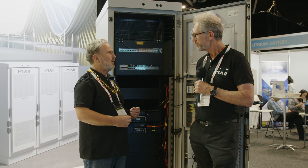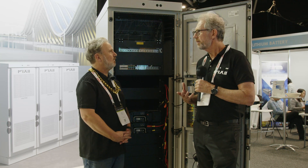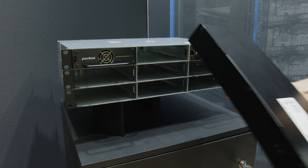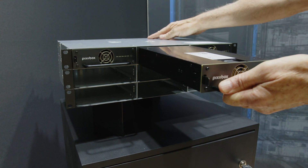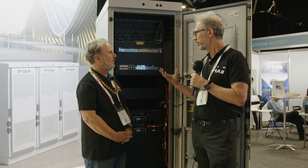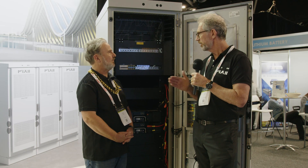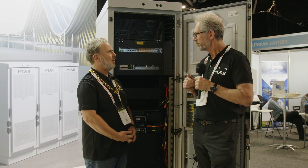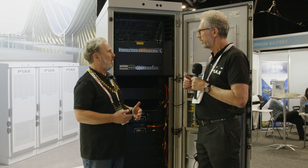Not all our viewers will know what a bi-directional inverter is — how does that work? The base module is a 3.3 kilowatt rectifier, converting AC to DC. But the Pixie module can also work in the opposite direction — it can convert DC power back to AC. So it works in both directions: it rectifies AC to DC and inverts DC power back to AC.